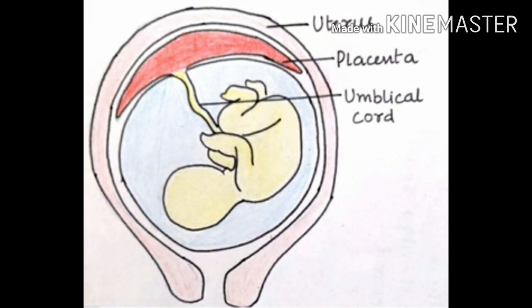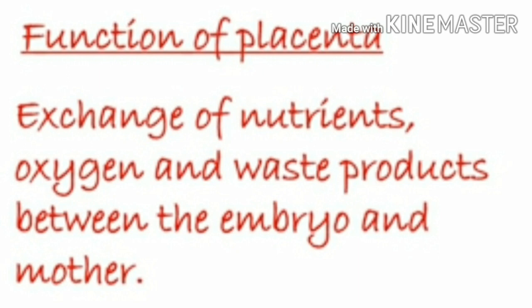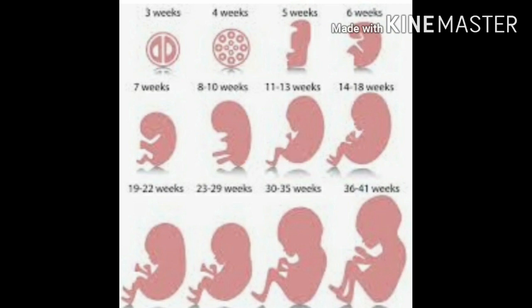The placenta is a disc embedded in the uterine wall. It contains villi on the embryo side of the tissue. On the mother's side are blood spaces which surround the villi. This provides a large surface area for glucose and oxygen to pass from mother to the embryo. Waste substances generated by the embryo are removed by transferring them into the mother's blood through the placenta. The embryo is connected to the placenta by a tube called the umbilical cord. By eight weeks, the embryo starts showing human features and is referred to as a fetus.